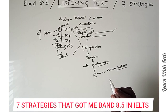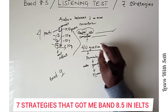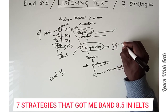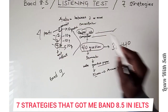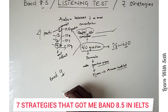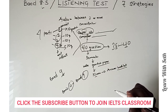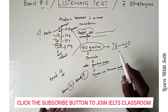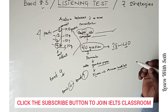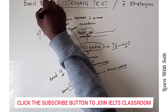It is very easy to get Band 9 in the listening test because you have 40 questions and each question carries one mark — there is no half mark. If you are wrong, you are wrong. Getting 38 to 40 correct can earn you 8.5 to 9. Me getting 8.5 meant I had somewhere between 38 and 39 correct. The IELTS is marked between Band 0 and Band 9, where Band 9 is the highest score.